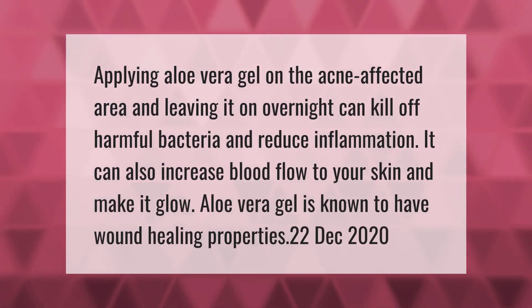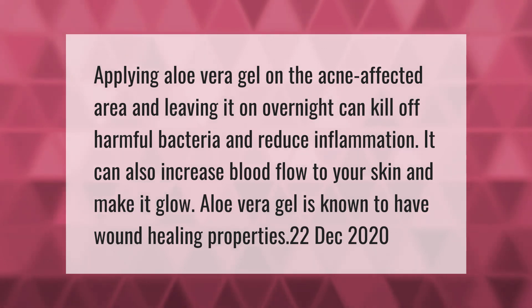Applying aloe vera gel on the acne-affected area and leaving it on overnight can kill off harmful bacteria and reduce inflammation. It can also increase blood flow to your skin and make it glow. Aloe vera gel is known to have wound-healing properties.